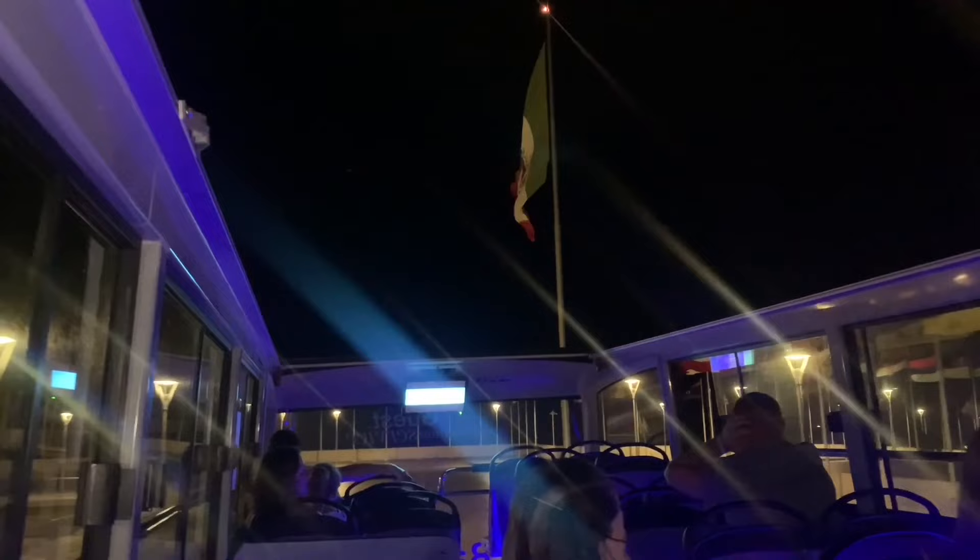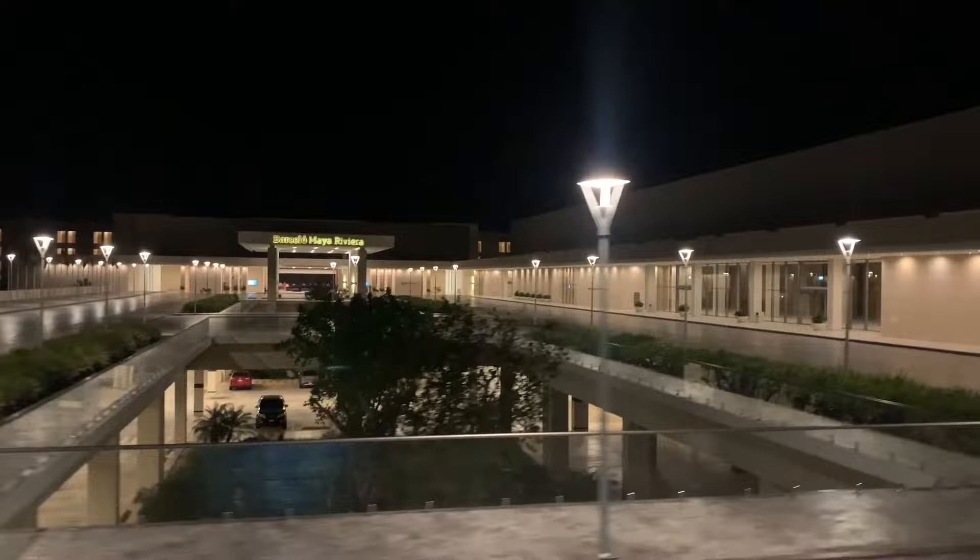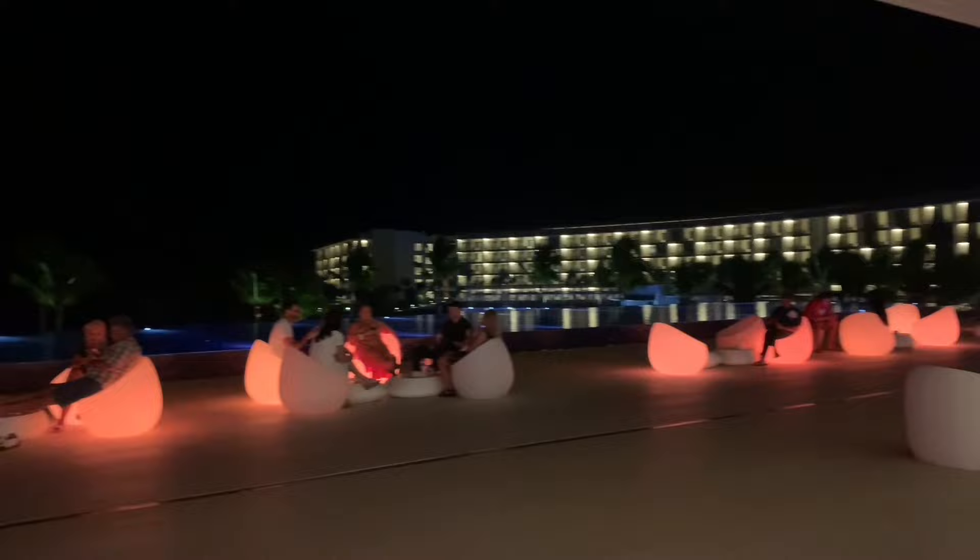If you want to go out to the Palenque theater at night to see one of the shows, you can take this really fun double-decker bus and cruise over to the other Barcelona hotel to enjoy one of their nightly shows. And if you don't go to the show, you can stay here and enjoy this beautiful lobby — they have these lighted seats that overlook the pool with the ocean breeze coming in.